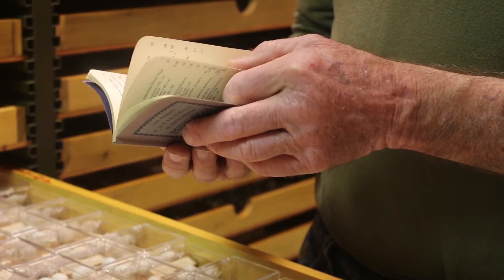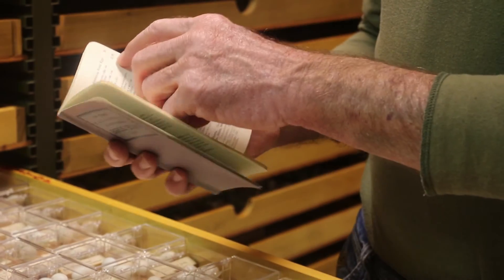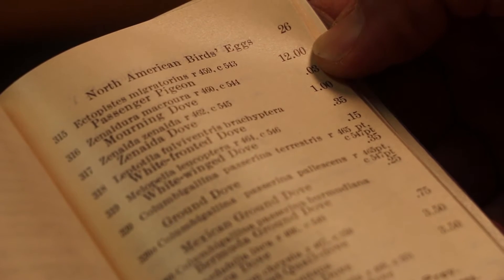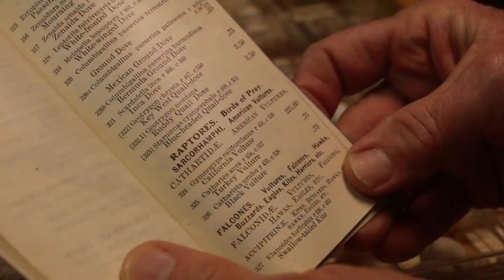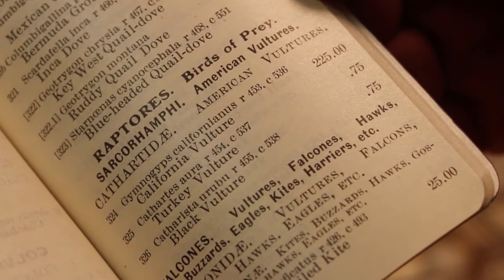A lot of factors enter into how much an egg is worth. The book also tells you how much it was worth at that time. For example, a passenger pigeon egg was worth $12, and that was a lot of money in those days. A California condor egg was worth $225 — not only rare, they were hard to get to.